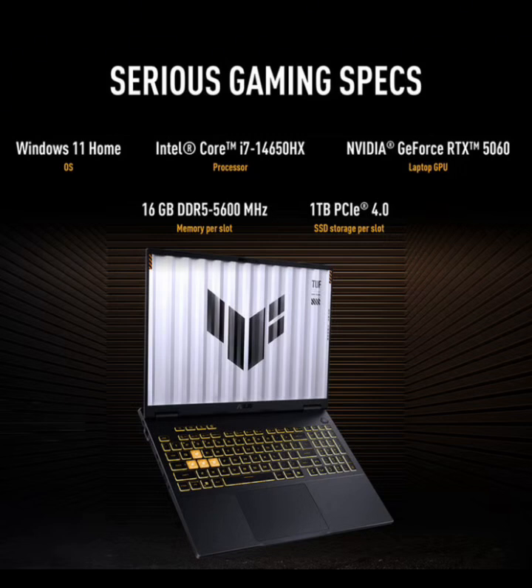Storage: 1TB PCIe Gen 4 SSD. Display: 16-inch WUXGA, 1920x1200, 165Hz refresh rate, 100% sRGB coverage.